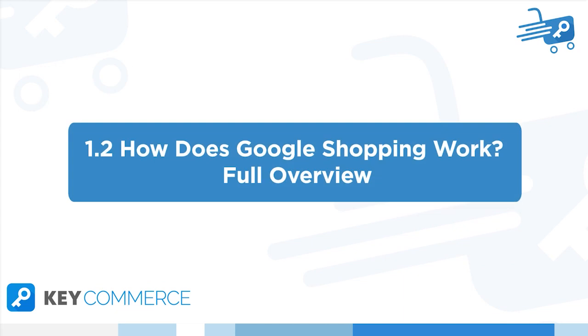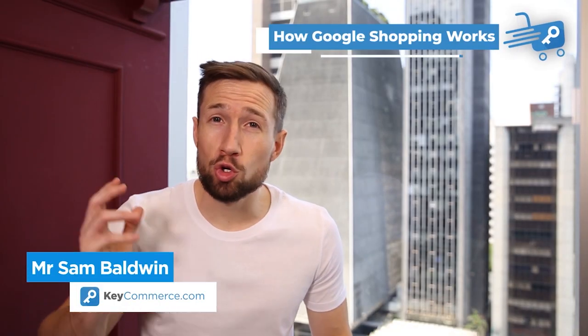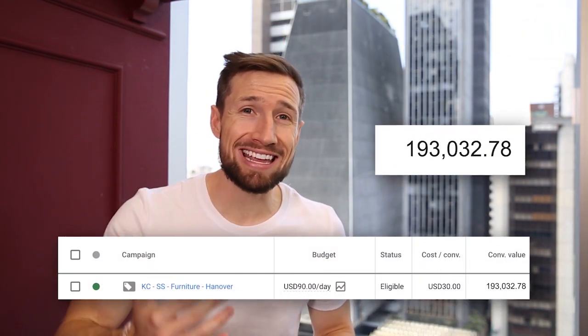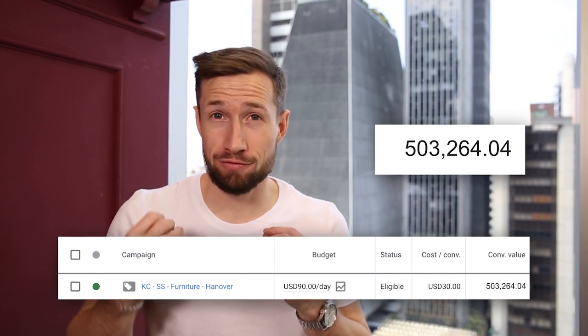So there you have it — the huge potential and effectiveness of Google Shopping, as well as what makes a winning store for Google Shopping campaigns. In this next video, you're going to learn how Google Shopping works. By understanding how Google Shopping works, you're going to learn how to game the system and play it to your advantage.